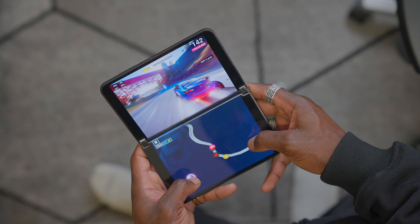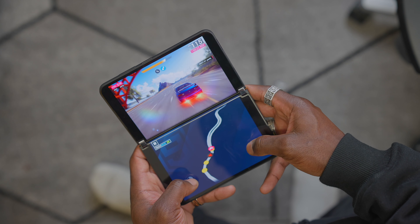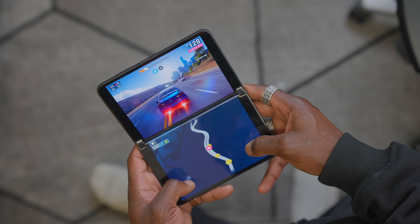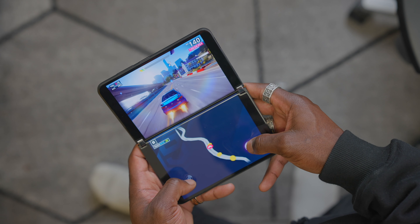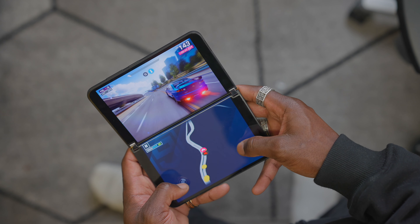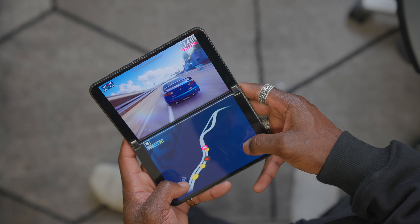Overall, in terms of design, I think Microsoft have nailed it. They've done an excellent job with the build quality, especially the Corning Gorilla Glass Victus used on the front and back. It feels very premium and the hinge feels really solid. I just wish I could say the same when it comes to the bezels and the user experience in total.